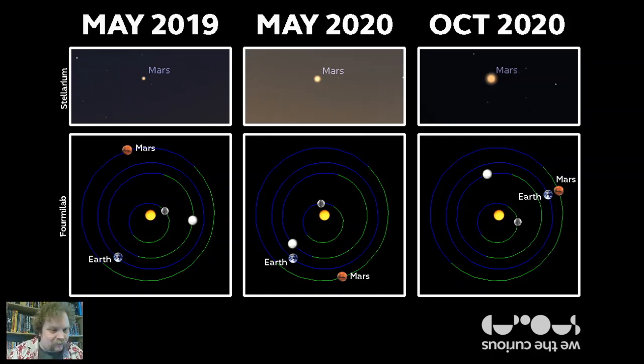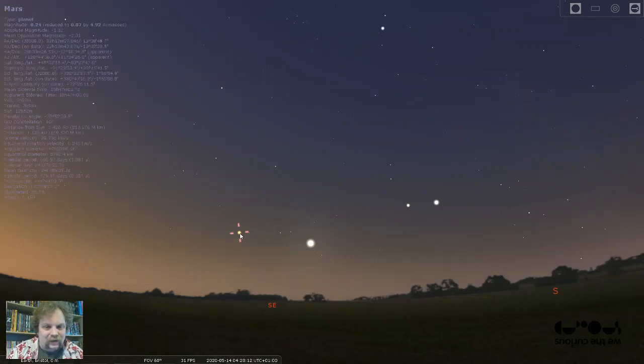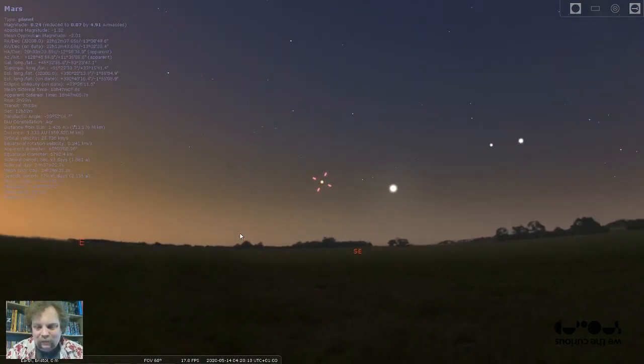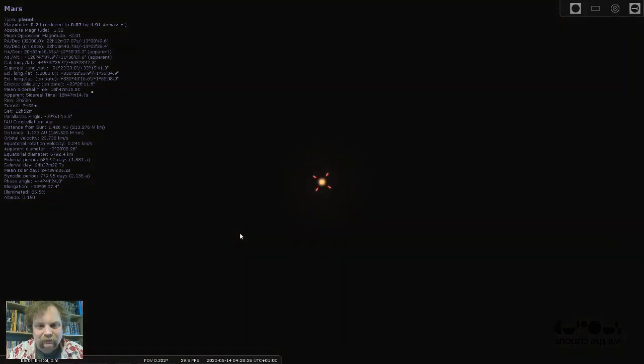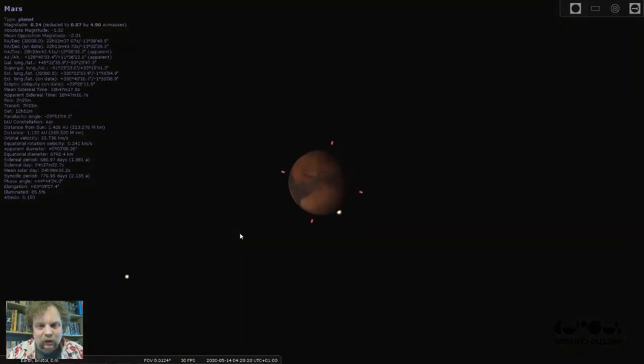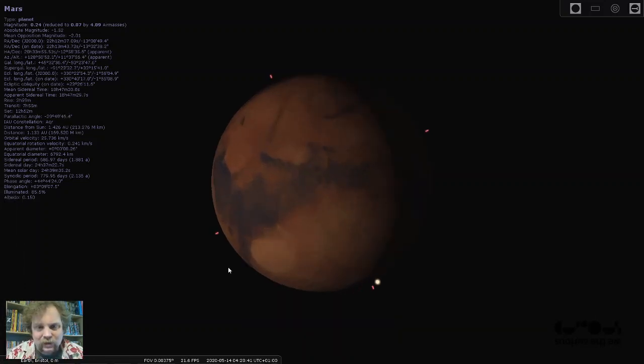Let's go back to Stellarium, because I want to zoom in on Mars a bit. So I'll left click on Mars, press the space bar to get it into the middle, and press page up to zoom in. There we go — oh, look at that! You can see Mars's moons there. I think that's Phobos and that's Deimos over there. Mars has got two moons. Let's zoom in on Mars — we've got a lovely view of Mars in Stellarium.